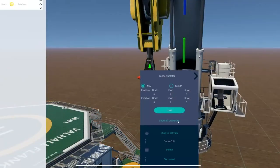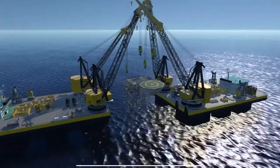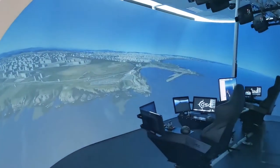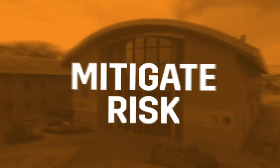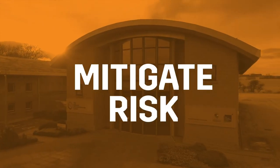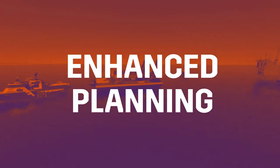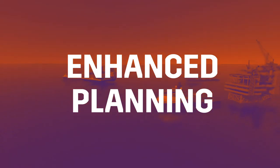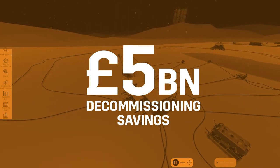We'll simulate future scenarios, including asset reuse, decommissioning in a net zero world, and virtually prototyping new tools and techniques, viewing outputs in almost real-time. Real-time simulation can mitigate uncertainty and the risk of change, enabling operators and the supply chain to work together to scenario plan and aggregate scopes, resulting in savings of at least £5 billion in decommissioning alone.